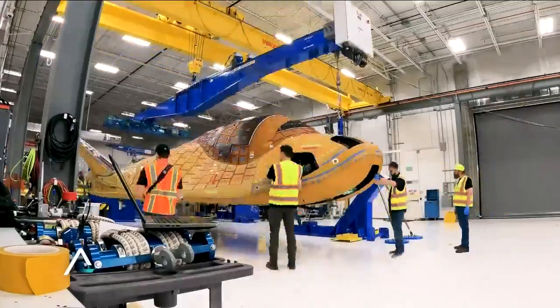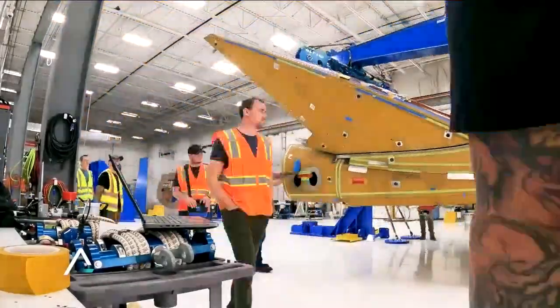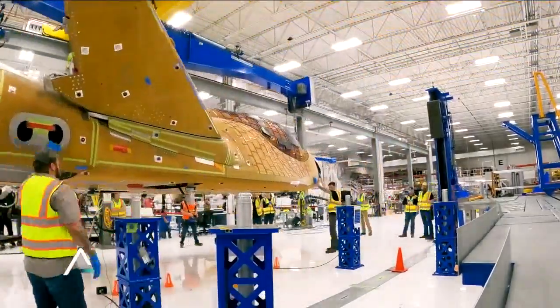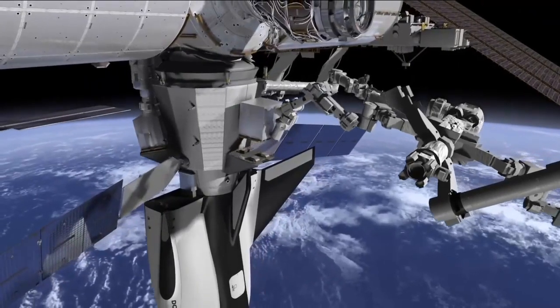Another thing that's unique about Dream Chaser: it can be used, then refurbished, loaded back up with cargo, and launched again and again. CEO of Sierra Space, Jeff Babillon, says the opportunities with Dream Chaser are endless.